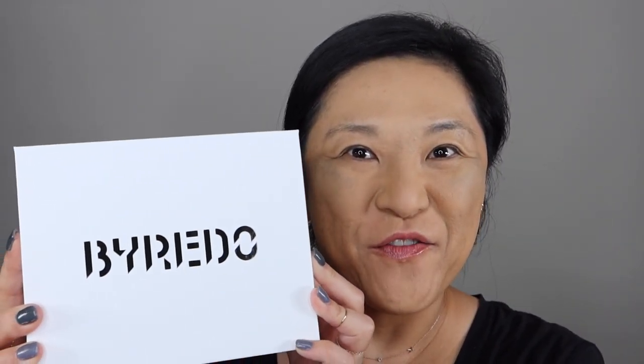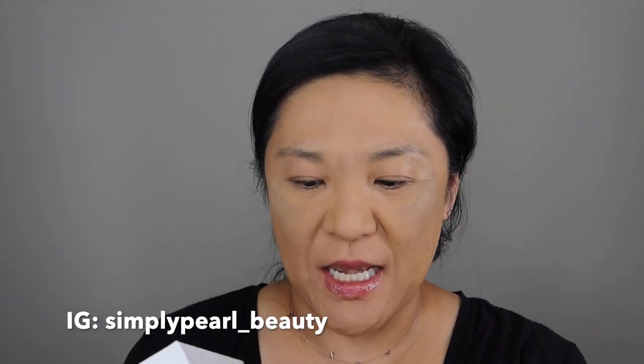Hi, this is Pearl and welcome to my channel. Today I have my Byredo makeup that just came in. Byredo is a luxury perfumer and I do have several of their perfumes and I freaking love them. So when they decided to come out with a makeup release, I was so excited. It looked so editorial that I thought I wouldn't be able to wear it. But when it was actually released, they showed people wearing it normally like an everyday person would, so I thought I would go ahead and try these.